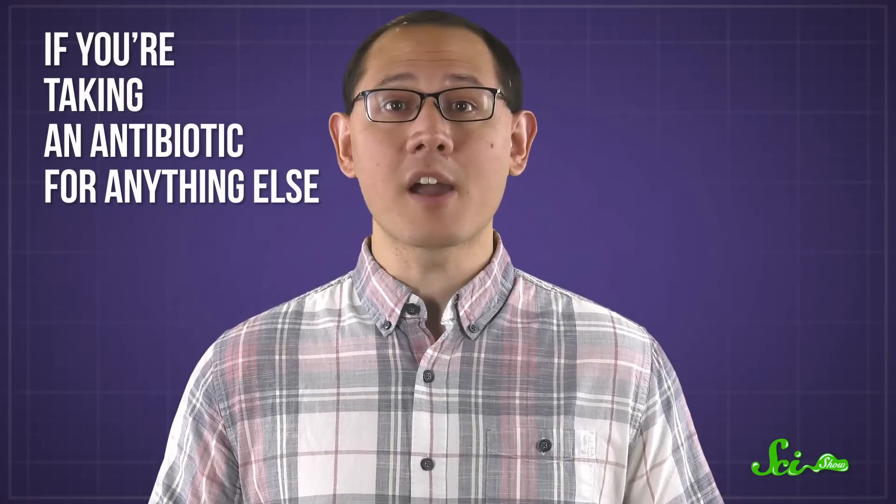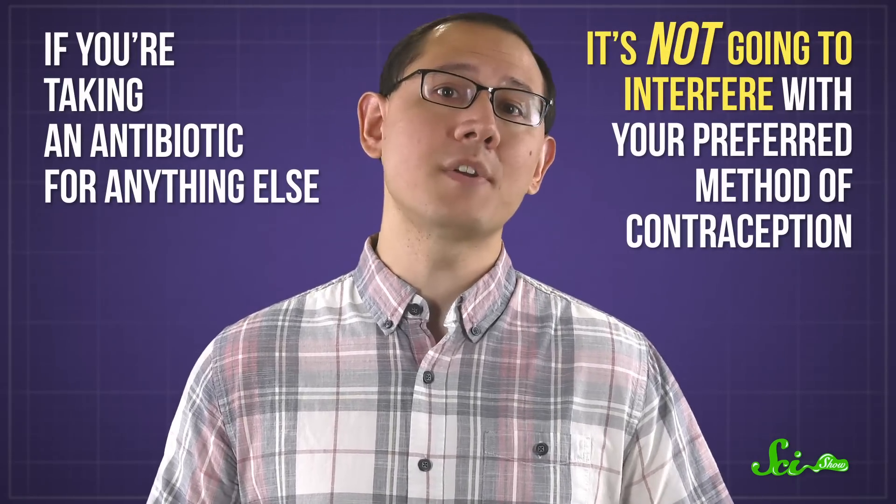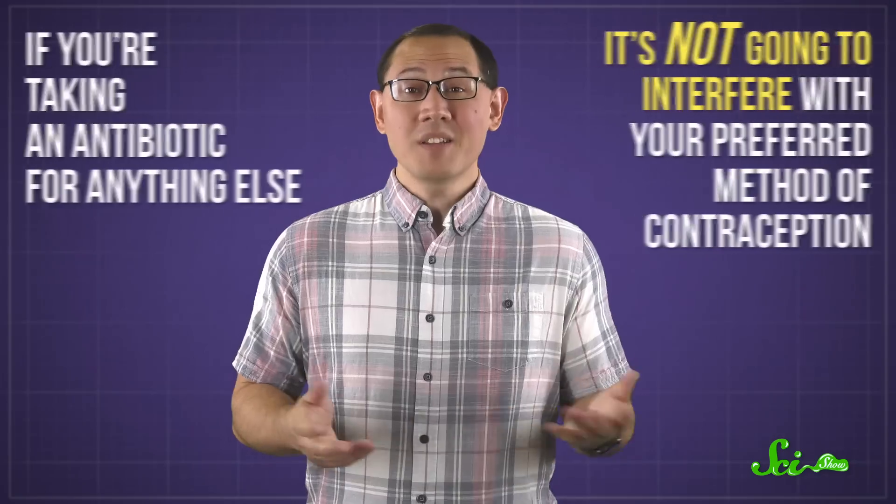Though again, more research is needed. CYPs help your liver deal with a lot of things, so birth control is just one of many drugs that rifampin interferes with. Still, it's not used for a lot of infections — mostly tuberculosis. So the odds are, if you're taking an antibiotic for anything else, it's not going to interfere with your preferred method of contraception. But some still think it's better to be safe than sorry, which is why the warnings on basically all antibiotics persist.